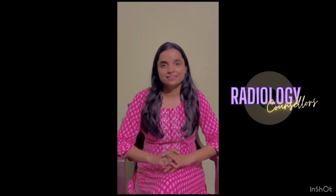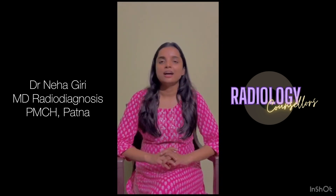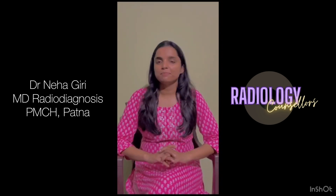Hi everyone, I am Dr. Neha Kiri. I have done MD in radio diagnosis from PMCH Patna. I took admission in 2019 and passed in 2022.